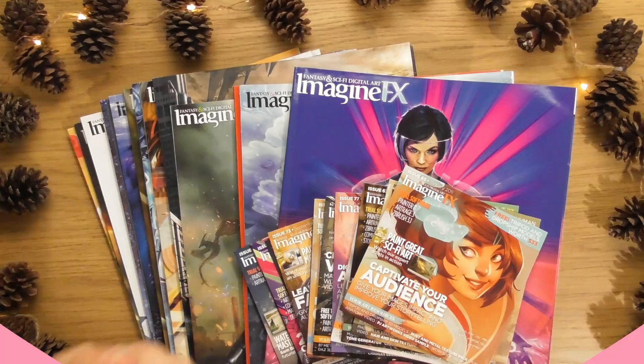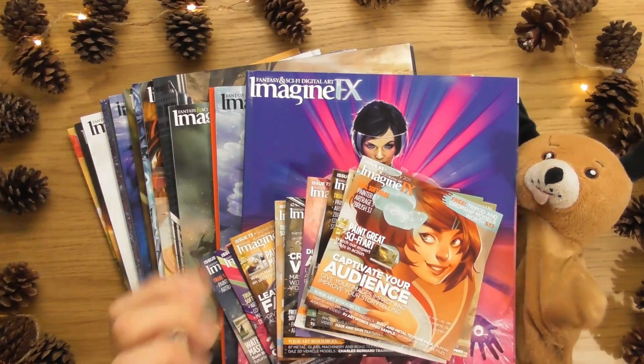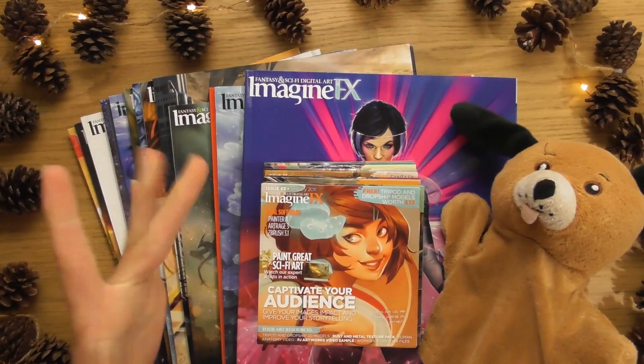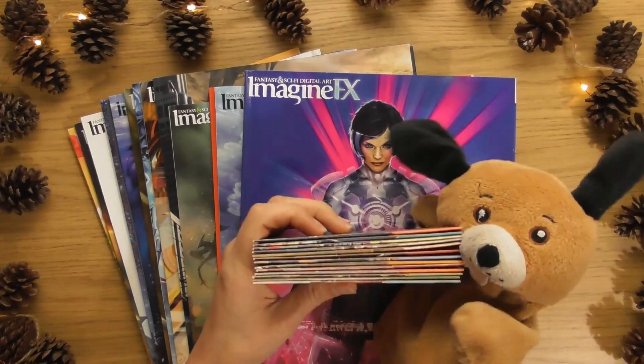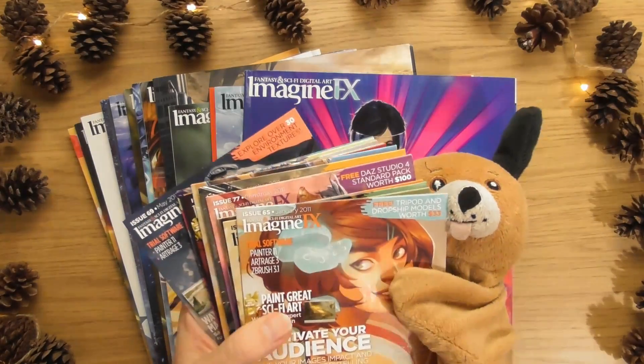Hello, this is Sophie Lawson from sophielawson.com, and little Dennis is with us today. This is another quick look video where we look at various art books and magazines, and today we are starting the 2011 ImagineFX magazines.